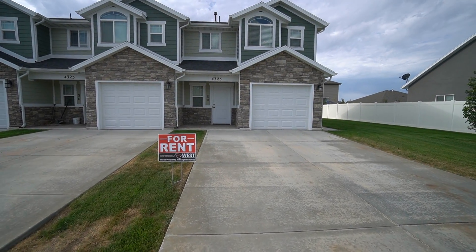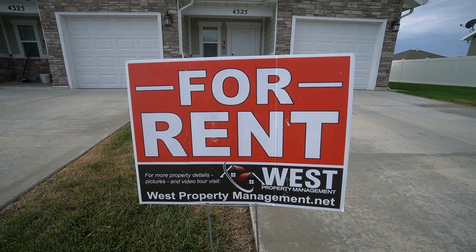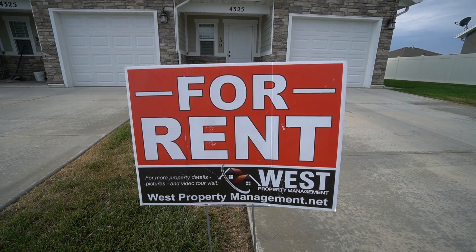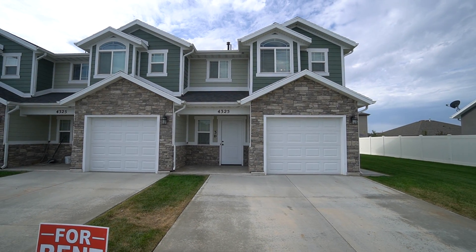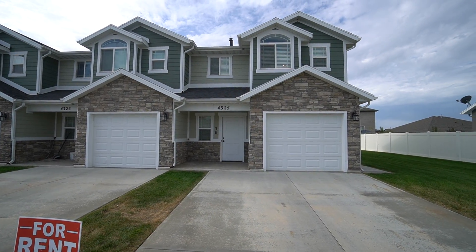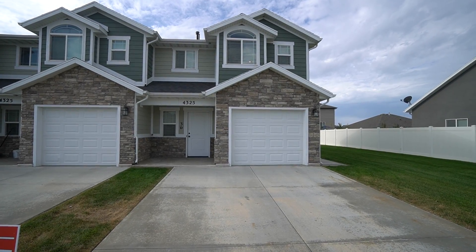Here we are with another video tour with West Property Management. If you like what you see, you can head to our website at westpropertymanagement.net and get started on an application. Today we are at 4325 West 5775 South in Hooper, Utah. We'll be taking a look at Unit 3D today.